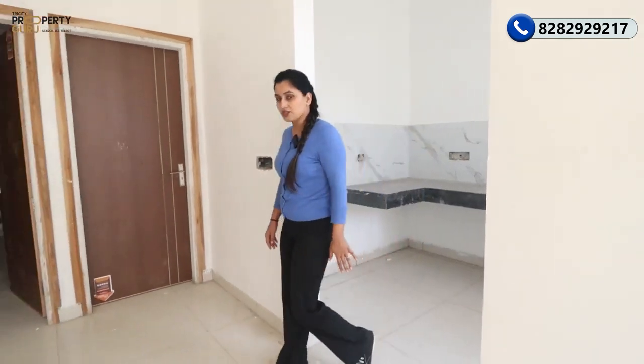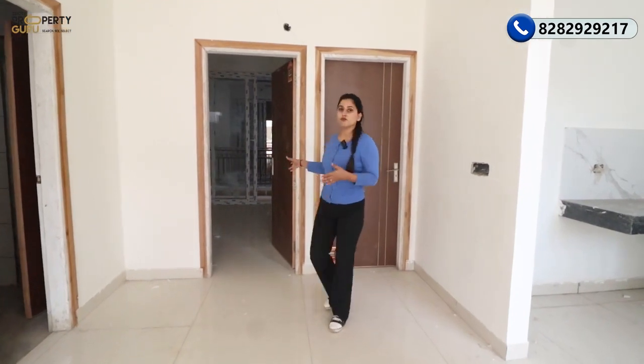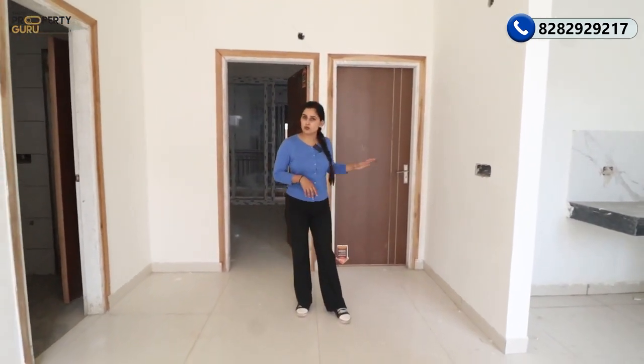After our kitchen, drawing, and dining areas, now we will come to our two bedrooms. I will show you one bedroom — both bedrooms are the same size.